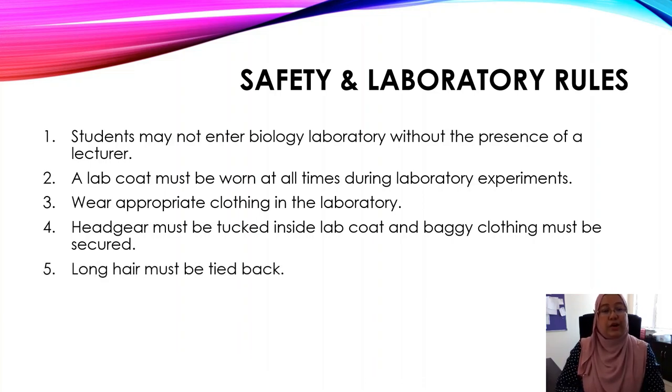Number five: long hair must be tied back. Make sure that you tie your hair properly. Number six: shoes must completely cover the feet.